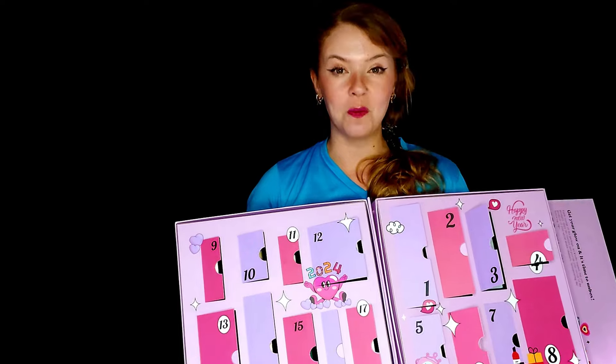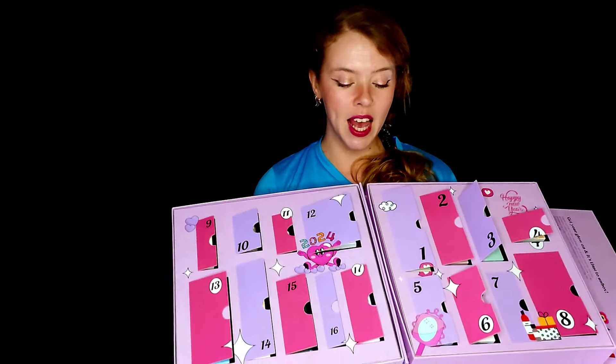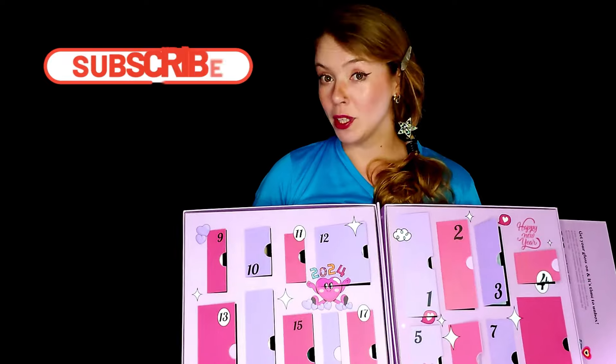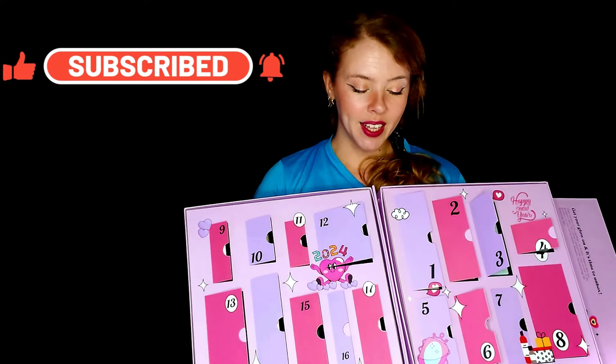Thank you very much for watching this video. I hope you enjoyed it. This was my honest opinion about those products. I hope you consider subscribing to the channel, following me on TikTok and Instagram — and I'll see you again.